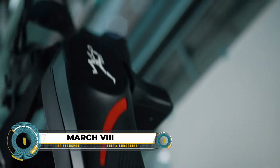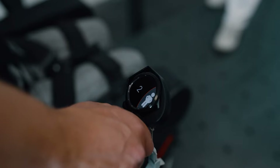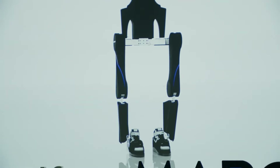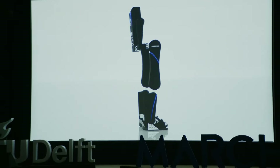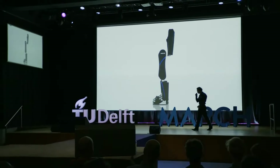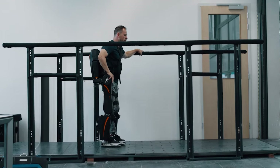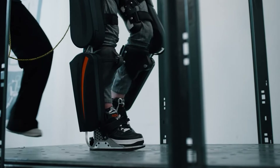The March 8 is the latest model in a series of exoskeletons developed by students from Delft University of Technology in the Netherlands, unveiled on July 21, 2023. It's specially designed to assist individuals with spinal cord injuries in walking independently, eliminating the need for crutches.